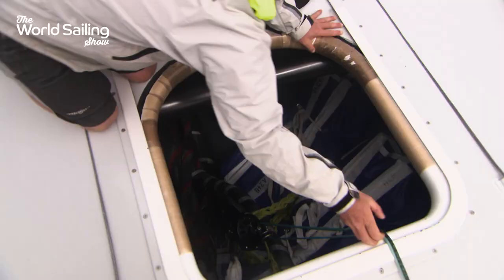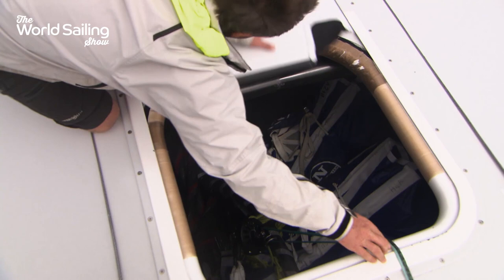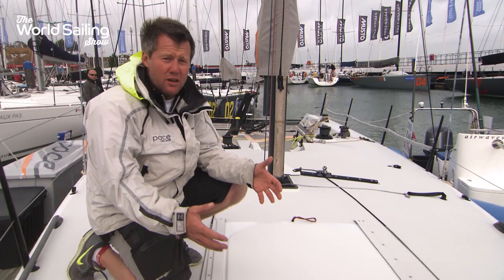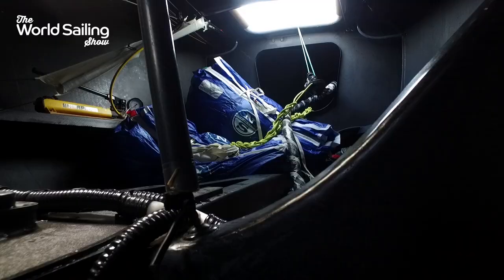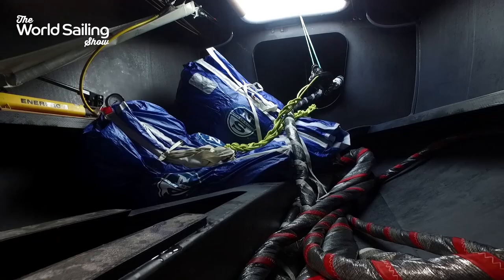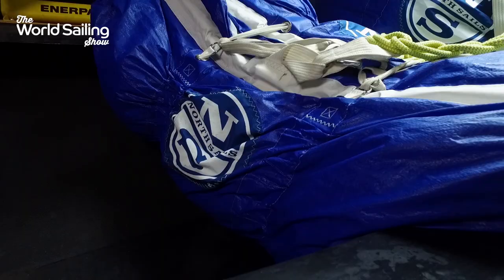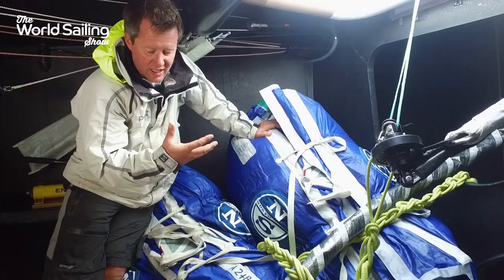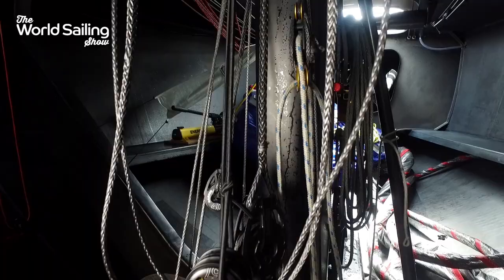This is what we call our forehatch. Fundamentally, we use this for getting sails up and down from below. Here we have the spinnakers — these are the two we used yesterday. Different codes on them illustrate what wind they should be used in and thus different shapes. This would be our A4, the heavy wind spinnaker — the heavier spinnaker we carry on board. And this is our A2+.